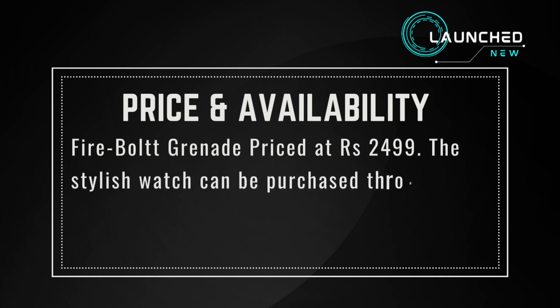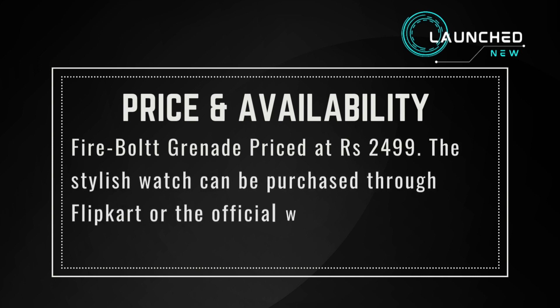Fire-Boltt Grenade is priced at Rs. 2,499. The stylish watch can be purchased through Flipkart or the official website of the company.